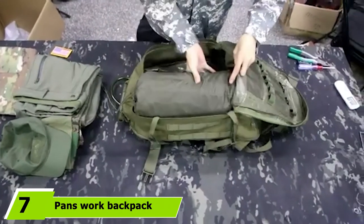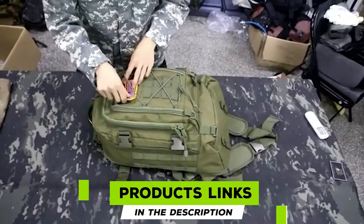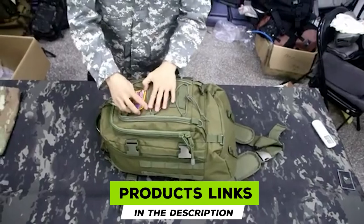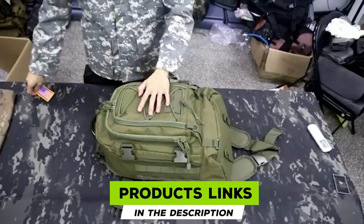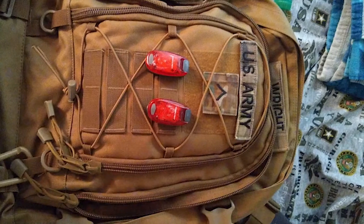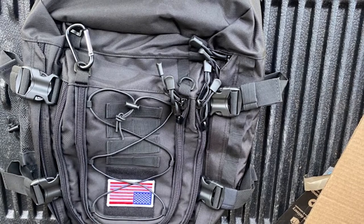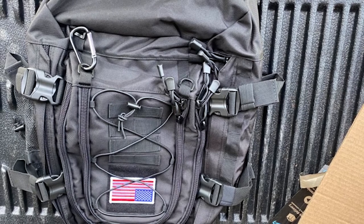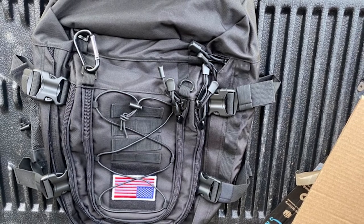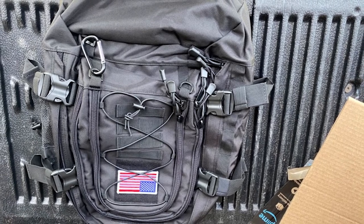Moving on to number seven: the Pans Work Backpack. The Pans Work Backpack might look like a standard-issue military pack, but it's actually perfect for the daily commute. The design is inspired by the military, and that means it's tough, comfortable, and spacious — everything you want from a work backpack. Inside the pack you will find plenty of purpose-built space for laptops, tools, and much more, with a total capacity of 64 liters.